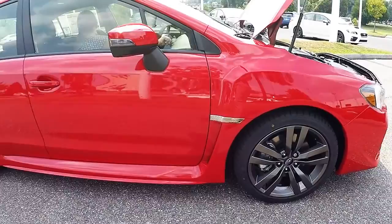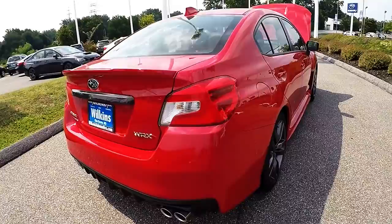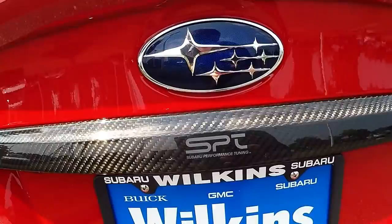Very nice 18-inch alloy wheels wrapped in Dunlop Sport Maxx RT tires. You have integrated turn signals in the mirrors. The WRX is also symmetrical all-wheel drive to give you added peace of mind during different weather, going off-road, or just having fun with the WRX.